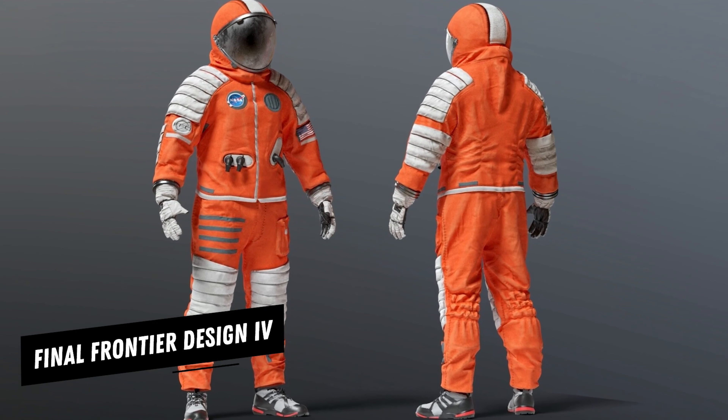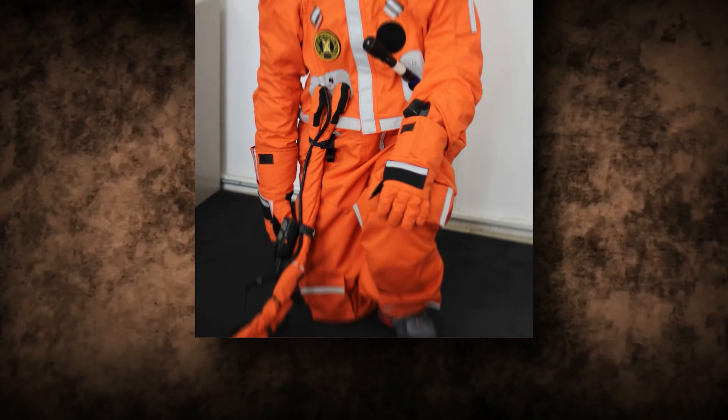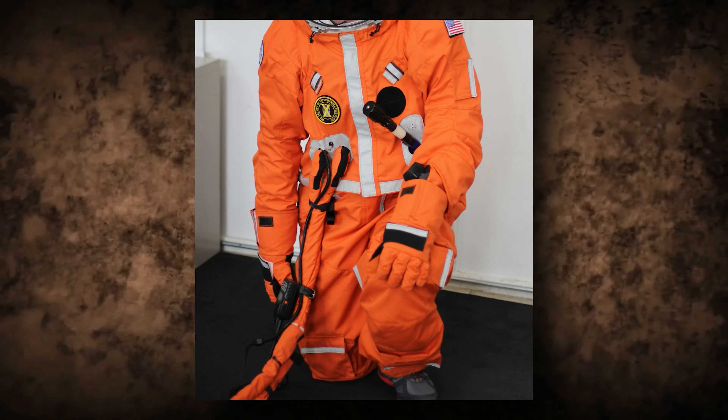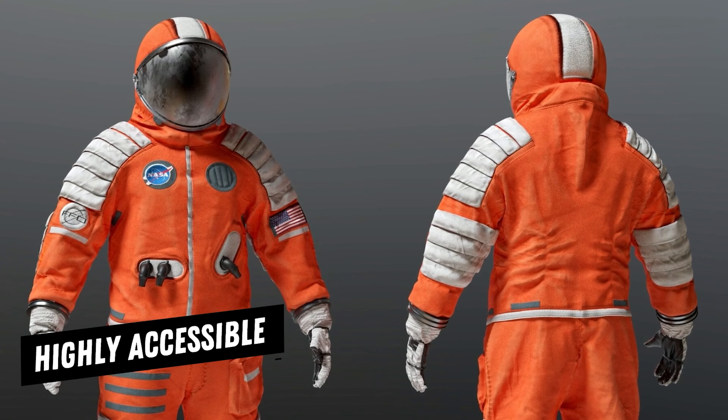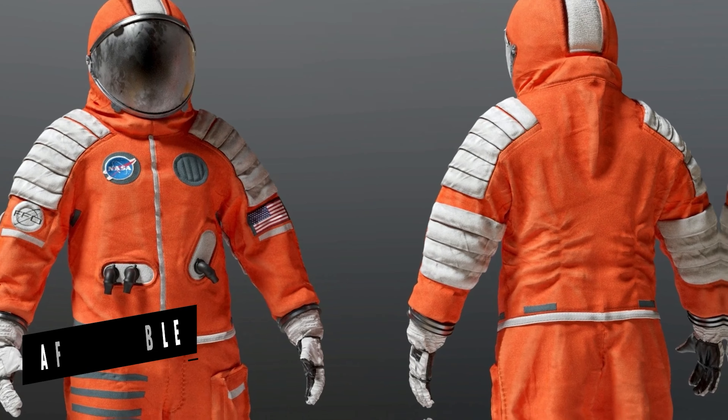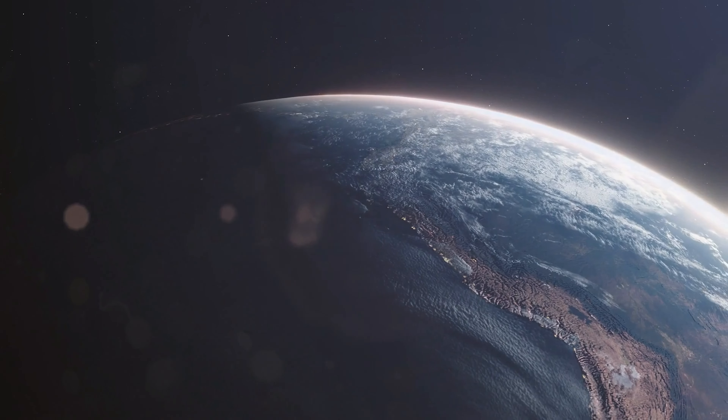The Final Frontier Design 4A spacesuit from the USA is still undergoing testing. It is a lightweight spacesuit designed for commercial use, with goals of being highly accessible and affordable, while giving the wearer more movement than earlier suits while still shielding them from the pressures of space.